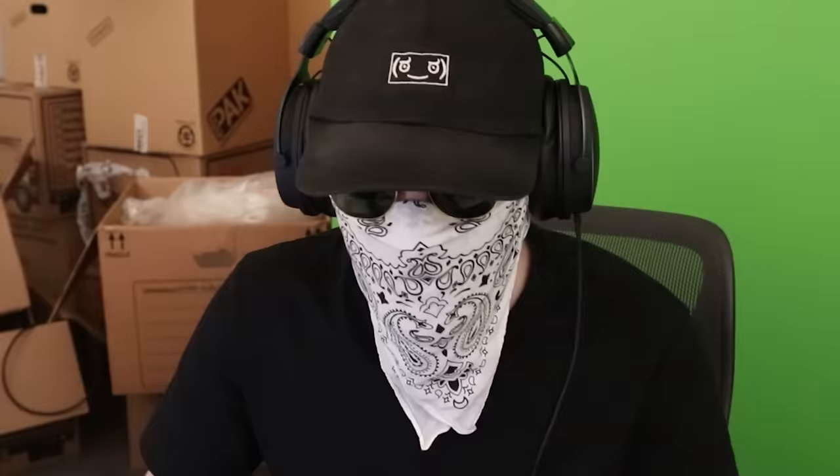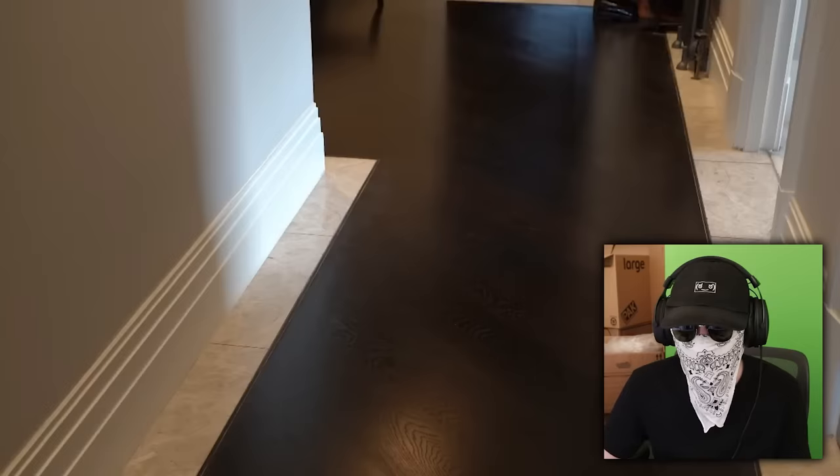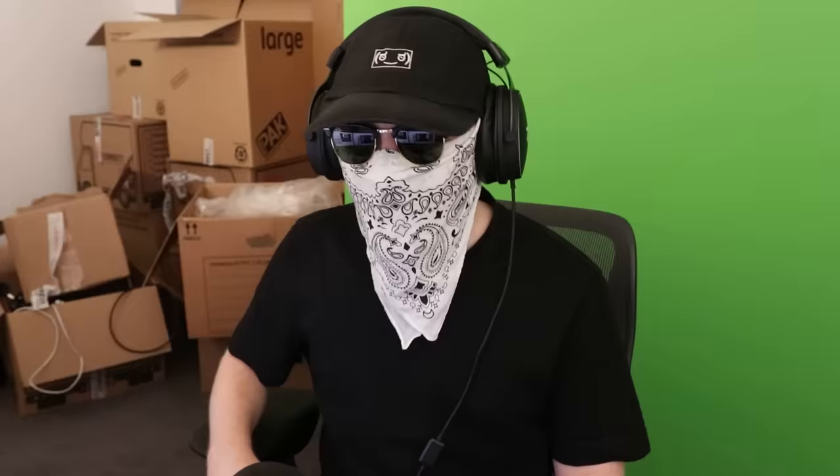I'm going to pop a quick floor plan up for you guys so you can get your bearings as we make our way through this lateral apartment. Those bedrooms aren't even big — I thought for a two-bedroom apartment that costs five million quid, they'd at least be large bedrooms. But no, they're just regular bedrooms. And we've got this incredible European oak flooring. It's a floor. There's nothing special about that floor — it is simply a floor.